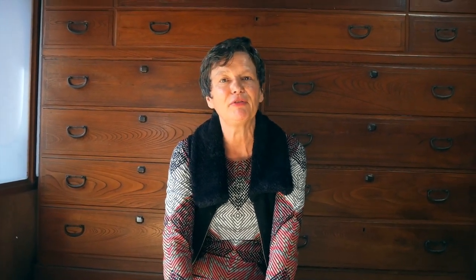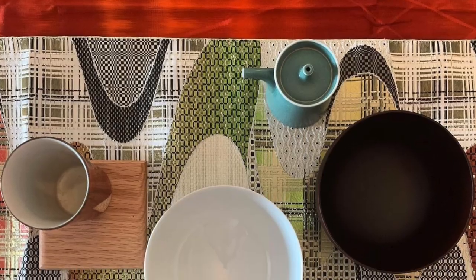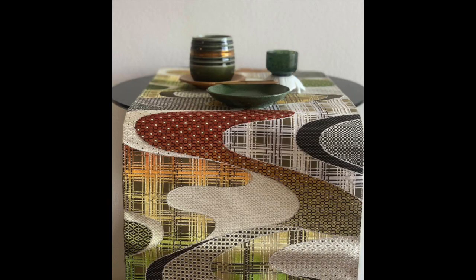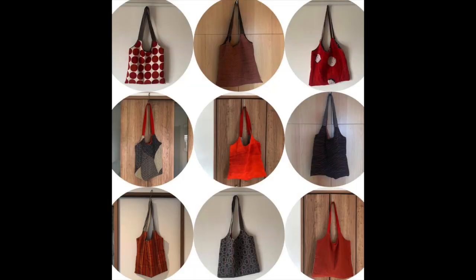I'm Barbara, and I work with vintage kimono and obi fabric. I mostly take them apart and reuse the fabric to make table decorations, lunch mat sets, coasters, table runners, and lately I've gotten drawn into sewing bags, because no one wants to use plastic anymore so everyone is looking for reusable items.